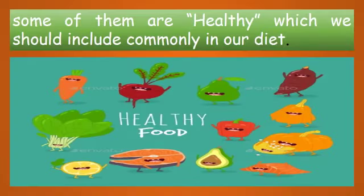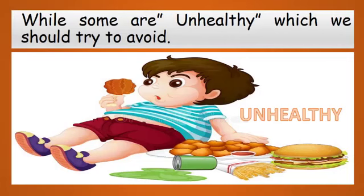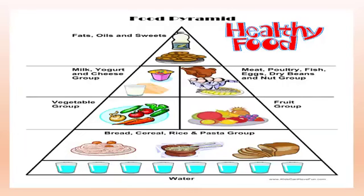Now it's time for Unit 5: Food and Diet. Dear students, we eat a variety of food in our daily routine. Some are healthy, which we should include commonly in our diet, like fruits and vegetables, while some are unhealthy, which we should try to avoid. Look carefully at this food pyramid — the things at the bottom we should eat most commonly, like bread, cereals, rice, and water. On the second level, we should take fruits and vegetables commonly, and milk, yogurt, meat, and eggs should be taken in a moderate way.